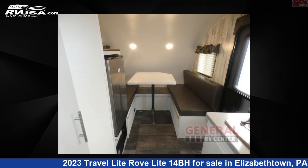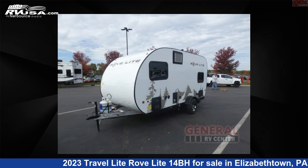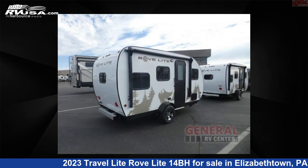The floor plan layout of this travel trailer features a bunkhouse. For more information and pricing on this unit, and to see all units available for sale by General RV Center, visit rvusa.com.